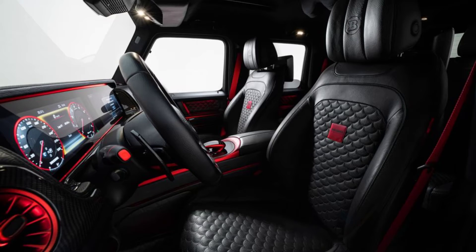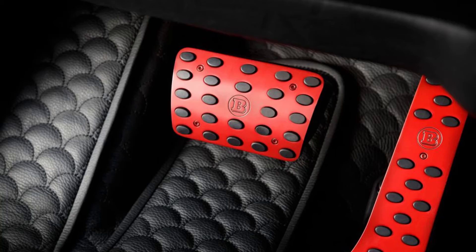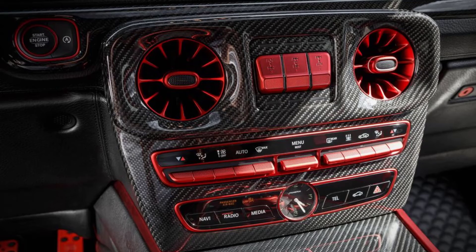The P900 Rocket Edition is based on Brabus' XLP pickup truck conversion of the Mercedes-AMG G63, with a large, boxy four-door cabin and a stubby bed. Powering this beast is a twin-turbocharged 4.5-liter V8 blasting out 900 horsepower and 922 pound-feet of torque, routing that through a 9-speed automatic. That's enough to fire this rocket to 62 miles per hour in a claimed 3.7 seconds and on to a 174 miles per hour top speed.